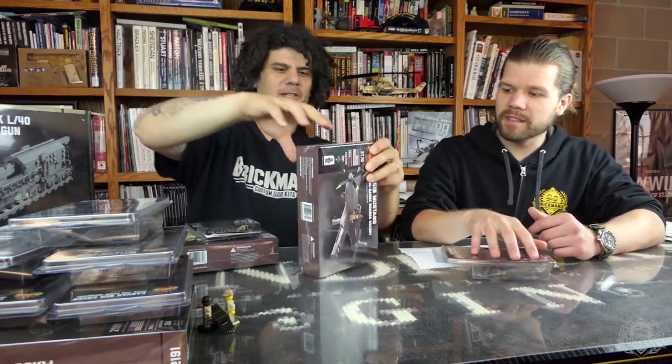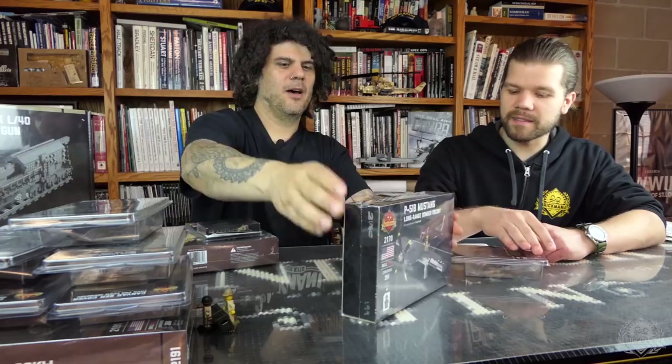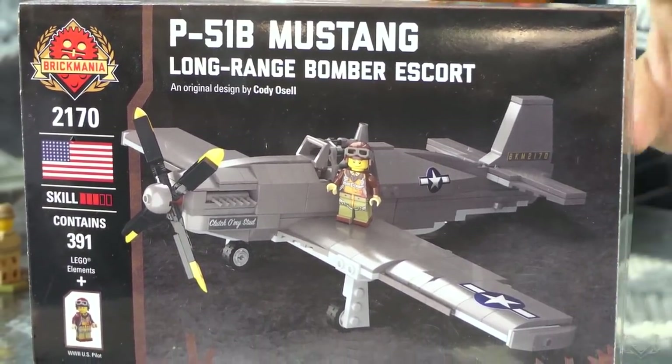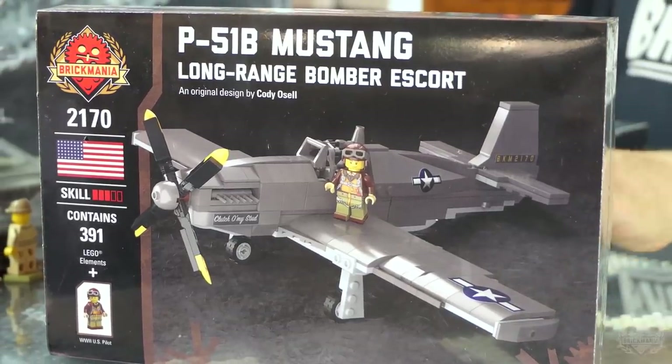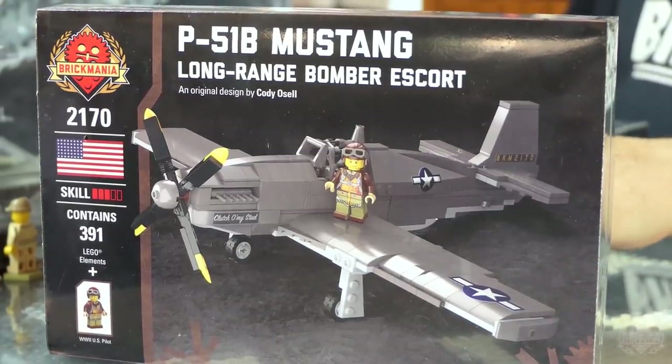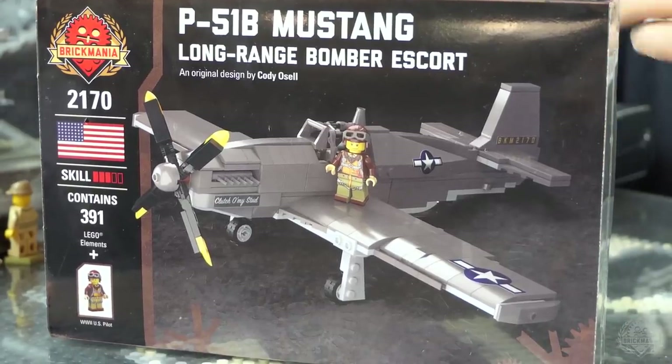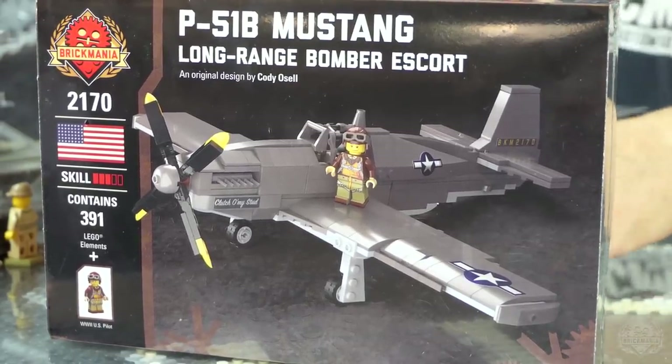We also have the Razorback Mustang P-51B — an early 1943 edition P-51, basically a bomber escort. If you've got one of those B-17s, you're going to want to protect your assets with a P-51 for sure. At least one. Then you have your ground crewman to work on it — it all goes hand in hand.